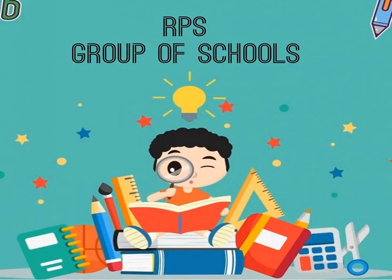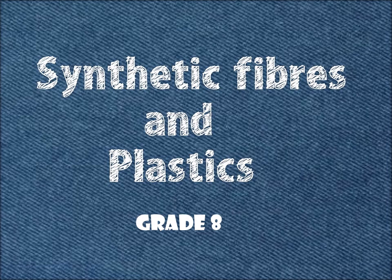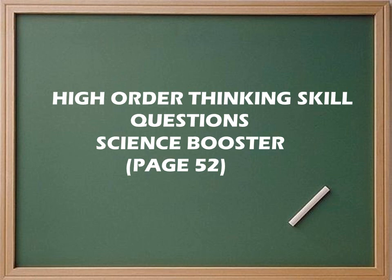Welcome to RPS Group of Schools online classes. Today we will discuss high order thinking skill questions from your textbook science booster, page 52.